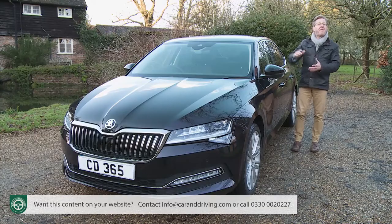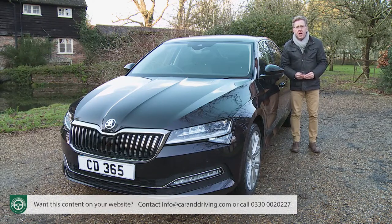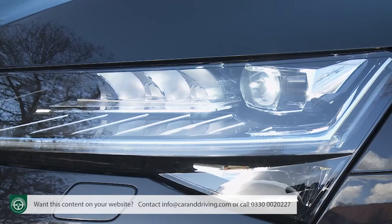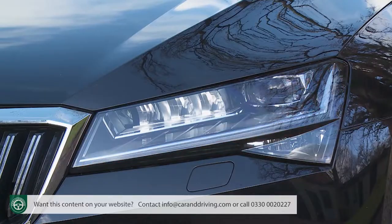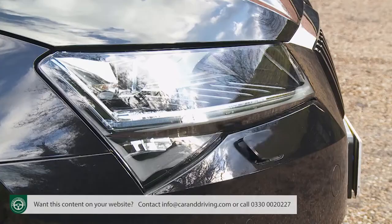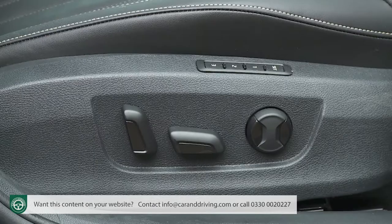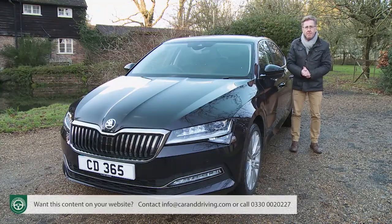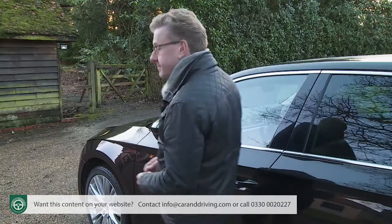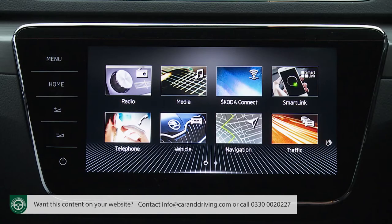SE spec, the next trim level up, comes with larger 17-inch Stratos wheels, dual-zone climate control, power-folding mirrors, rain-sensing wipers, rear parking sensors, adaptive cruise control and cornering front fog lights, plus in-car voice enhancement for the Bolero infotainment setup. From SE level you also get lumbar support for the front seats, an auto-dimming rear-view mirror, and that almost unique Skoda touch — an umbrella built into the door. Beyond that, our mid-range SEL version adopts a slightly more upmarket look with chrome rear strip, privacy glass and full matrix LED headlamps with dynamic scrolling indicators.